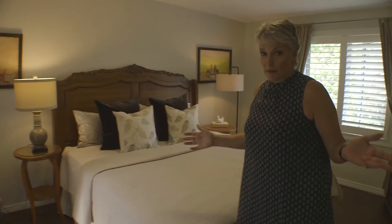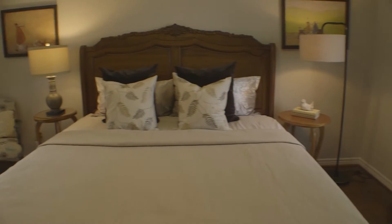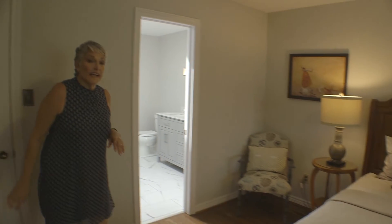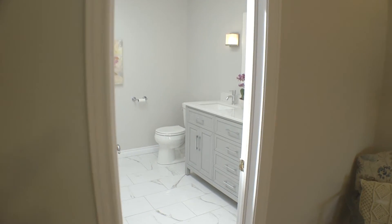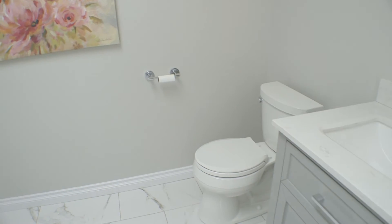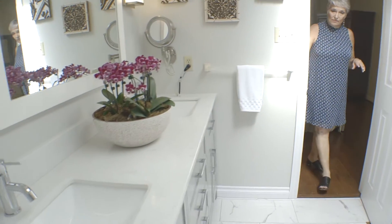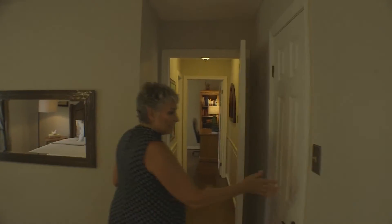Coming into the master bedroom, which is a big room — it has California shutters. All these rooms have California shutters, which is so nice. All hardwood flooring. And then we have the en suite, which was just recently done — what a beautiful job. It's got roof tiles, marble tiling, a walk-in shower, lots of space, and a double sink. And then we have the walk-in closet.